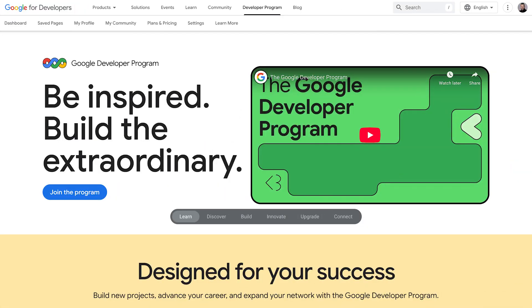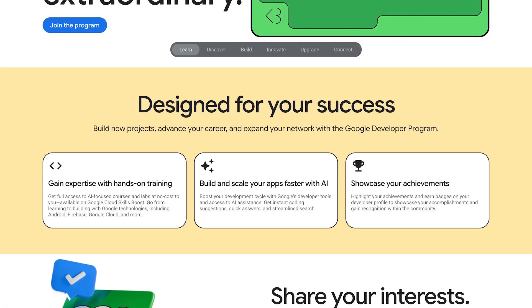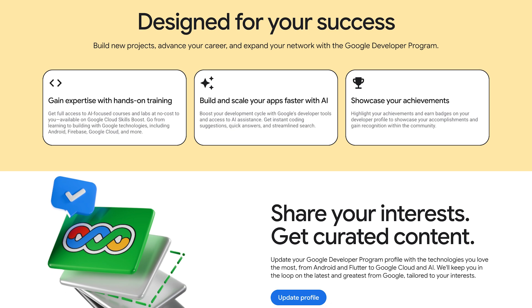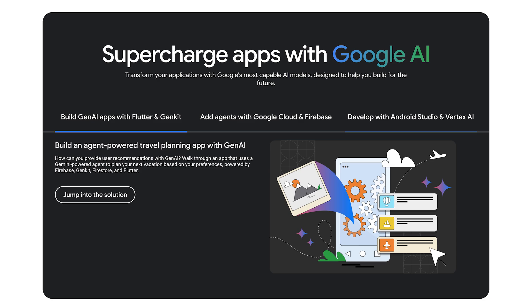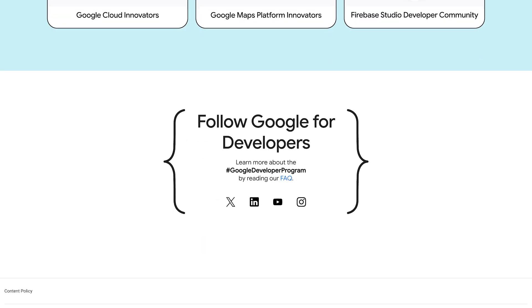This includes Gemini Code Assistant and Firebase, designed to help you write cleaner, faster code, plus the ability to manage up to 30 Firebase Studio workspaces, making it easier than ever to scale complex projects and apps.